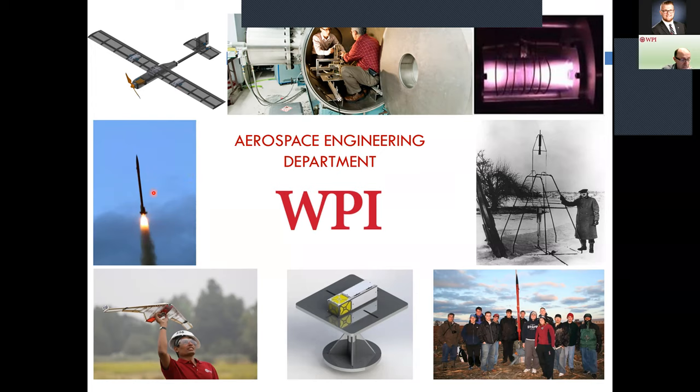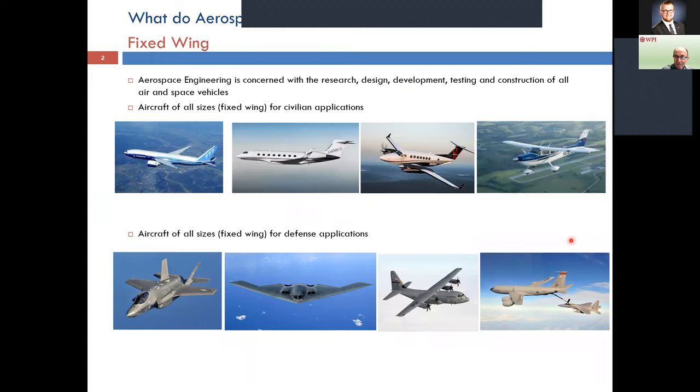Here's a high-power rocket — a product of a major qualifying project, or MQP as we call them at WPI. Another of our students is flying one of our micro aerial vehicles, part of an SAE competition we participated in. In the center you probably recognize a CubeSat — a nanosat made out of 10-by-10-by-10 centimeter cubes. And right here we have Robert Goddard, who had a lot to do with Worcester and WPI, so we're always proud to show our heritage and connection.